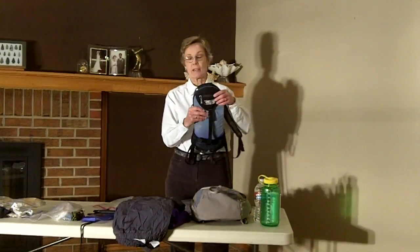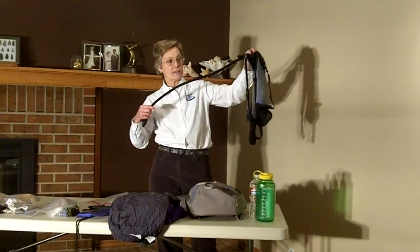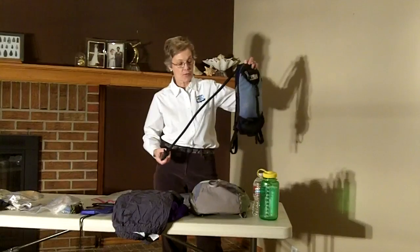I specifically carry a Camelback when I'm on the river. I like it because I can secure it in the boat and I can just reach over and sip from it whenever I'm thirsty.